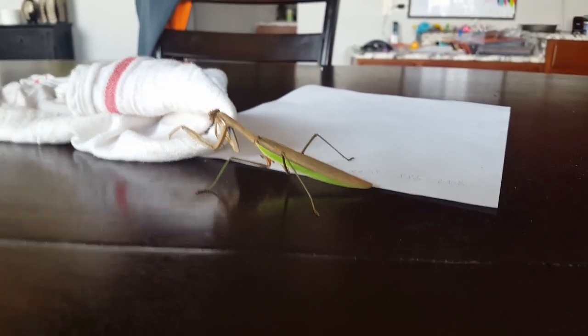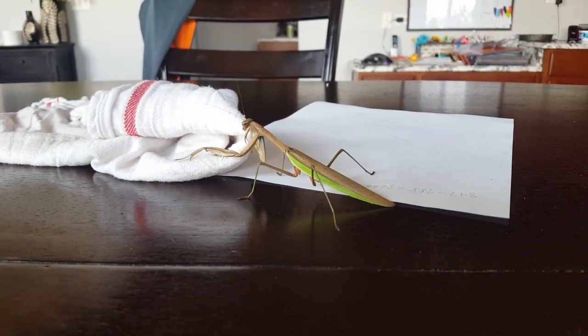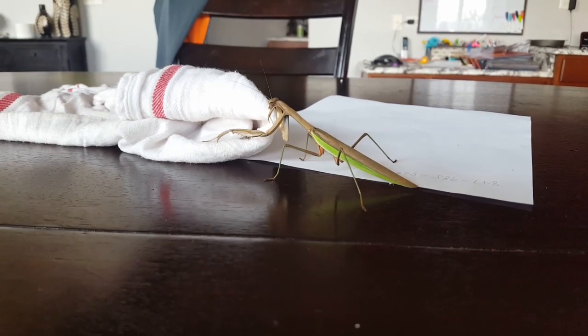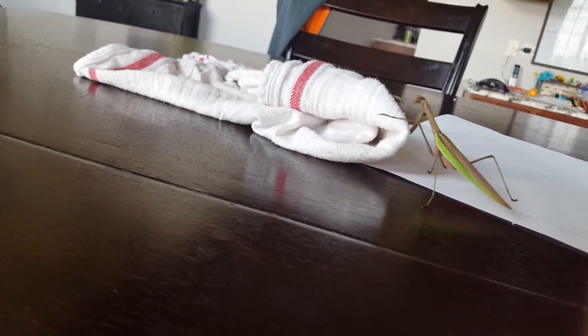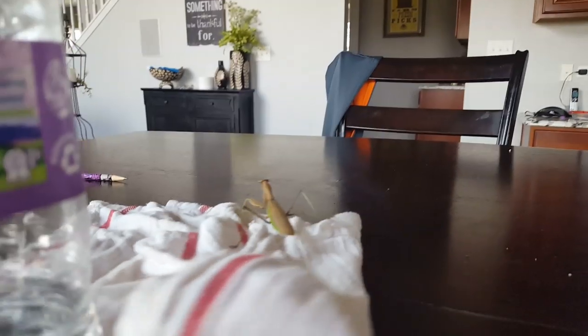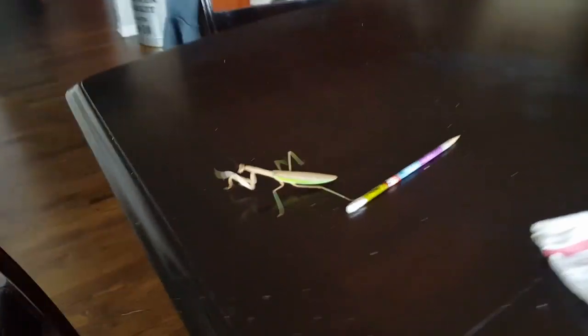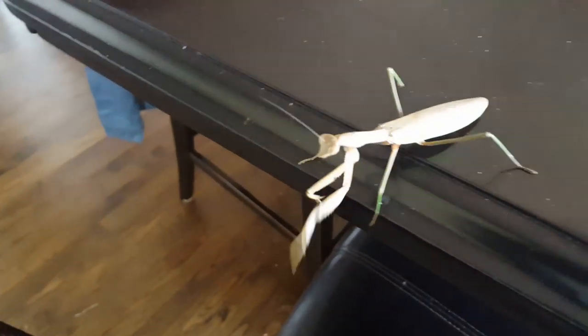Now he's going onto a towel that is on the kitchen table. Let's see if we move this paper just a little — he'll climb up there and then we'll slide this back. There he goes, now he's by a pencil. Let's see if he can span this.